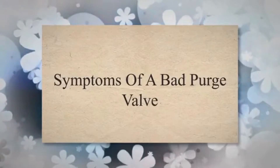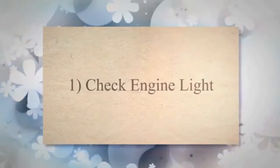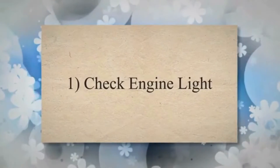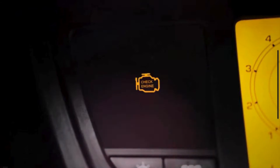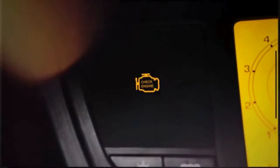Symptoms of a bad purge valve. 1. Check engine light. The onboard computer of your vehicle monitors various sensors and components, including the purge valve. When it detects a malfunction or abnormality in the purge valve's operation, it triggers the check engine light.